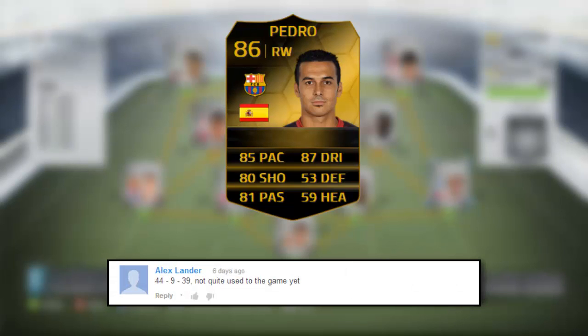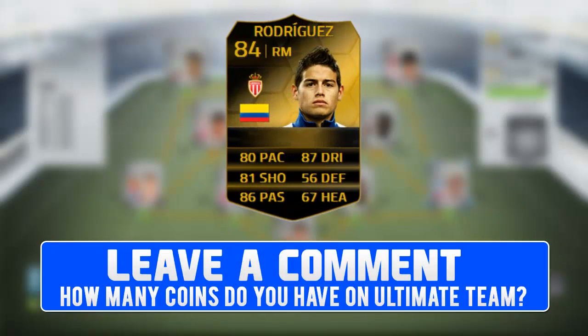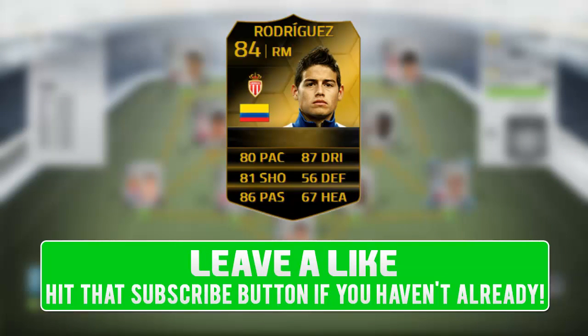Moving on to the giveaway — let's have a look at who won: Inform Pedro, and it was Alex Lander. Congratulations buddy — he wrote down his record was 44 wins, 9 draws, 39 losses. Today's giveaway is Rodriguez. To enter, leave a comment with how many coins you have on Ultimate Team, leave a like, and subscribe if you haven't already. And Alex, message me on YouTube and I'll get your pricing over as soon as possible. See you guys in the next video — thanks for watching, peace!